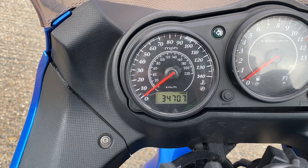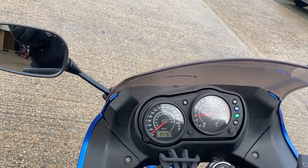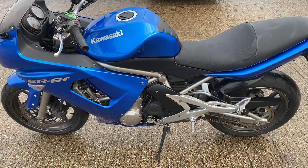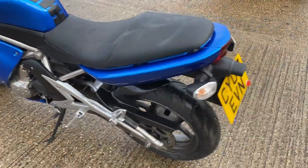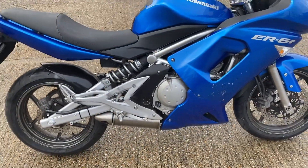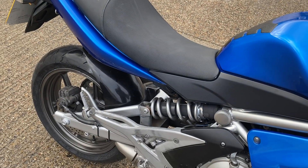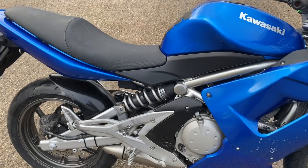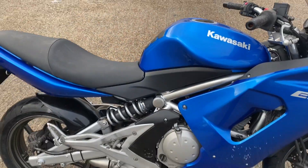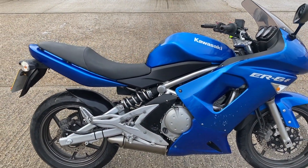Mileage there — 34,707 on the clock. On the road it sounds nice; they go really well and are economical. There you go — nice little winter bike for somebody. 2007 ER-6F, come down and have a look.